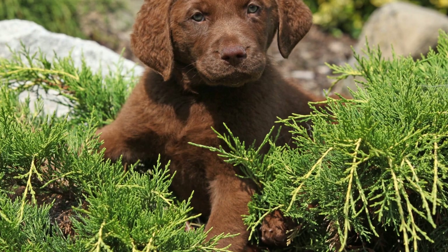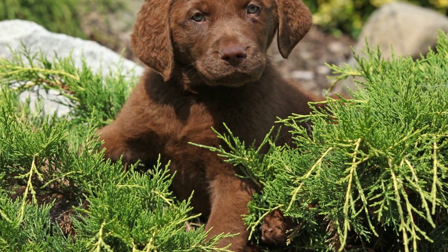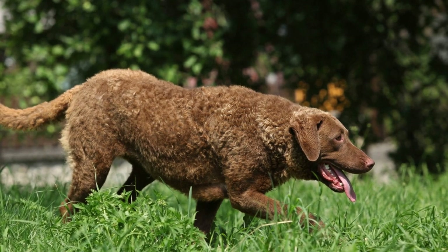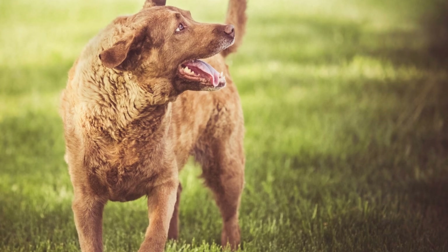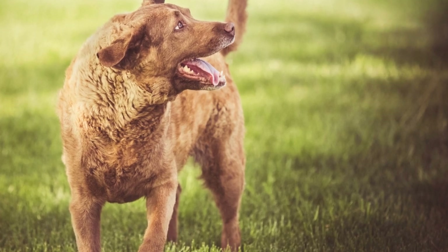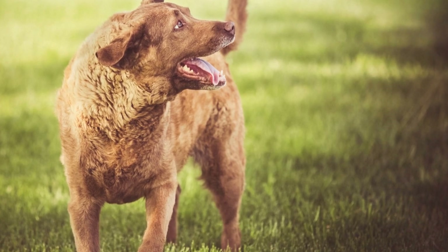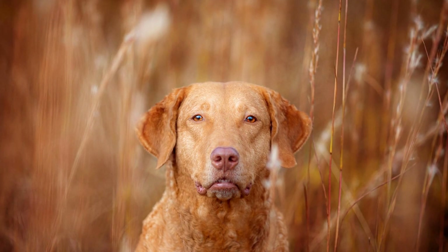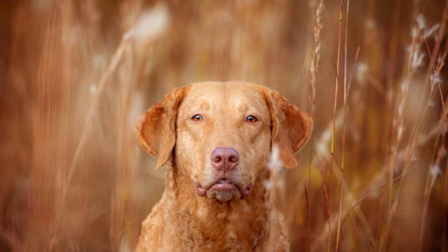One of the key factors in helping Chesapeake Bay Retrievers thrive in apartments is exercise. These dogs have a lot of energy and require plenty of physical activity to remain happy and healthy. Regular walks, runs in a nearby park, and engaging in interactive games are essential to keeping them physically and mentally stimulated. Ensure that you dedicate enough time for exercise and play sessions to prevent any destructive behaviors that may arise from pent-up energy.